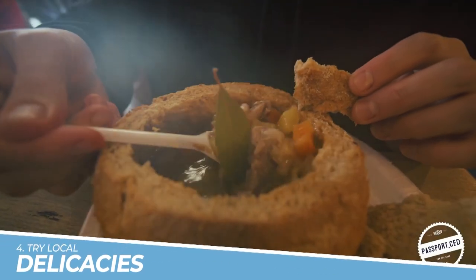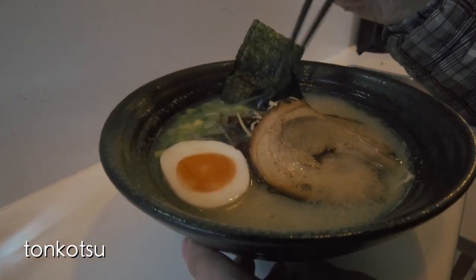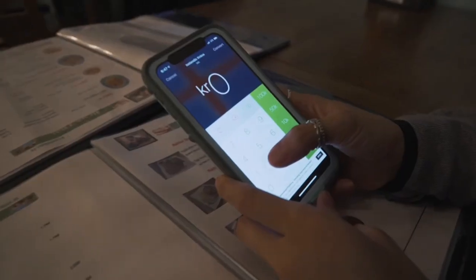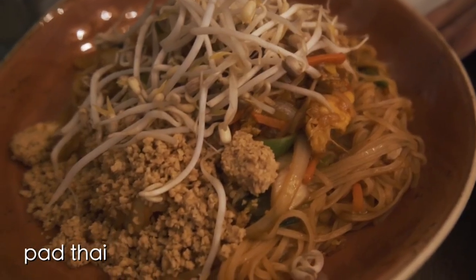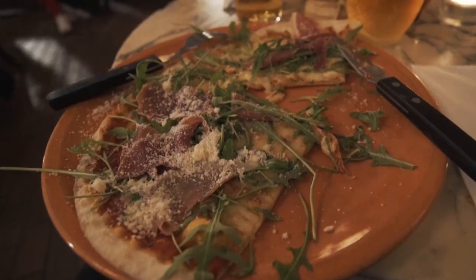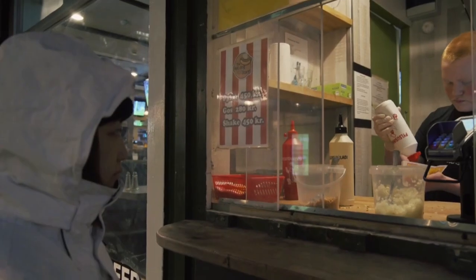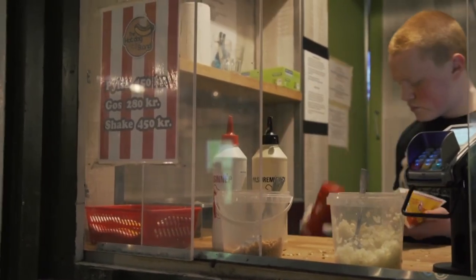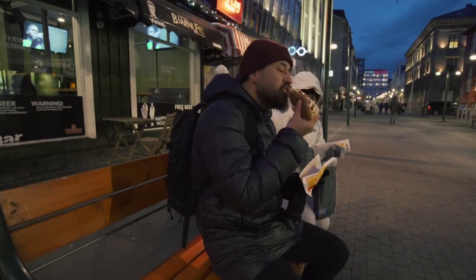Number 4: Try Local Delicacies. If you're looking for a unique and memorable culinary experience, trying local delicacies in Reykjavik, Iceland is a must. With its pristine environment, Iceland offers an abundance of fresh and high-quality seafood, lamb, and dairy products that are sure to tantalize your taste buds. From the traditional fermented shark to the delicious Icelandic hot dog, you'll find a diverse range of authentic and flavorful dishes that will leave you wanting more. Don't miss the opportunity to explore the local food scene and discover the true taste of Iceland.